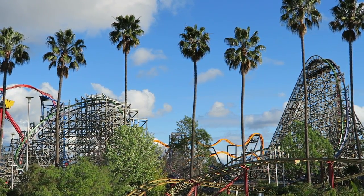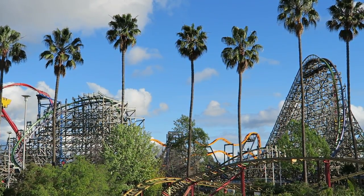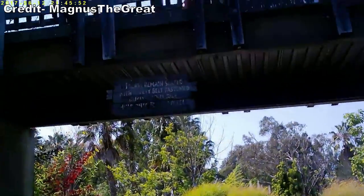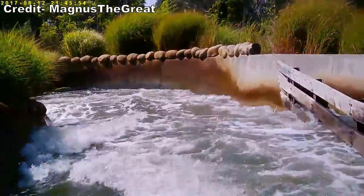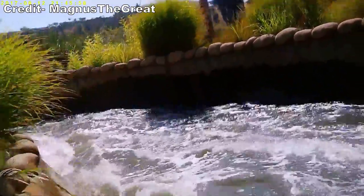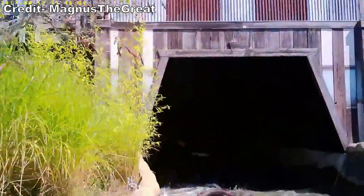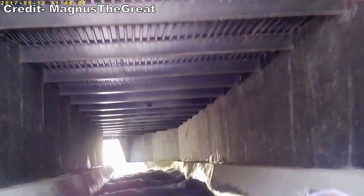Before starting the countdown, I want to note a few rides that will and will not be included on this list. Whitewater Safari will not be included. While this Intamin River Rapids ride appears to be the park's best water ride, I've never ridden it. This ride has either been closed or had an obnoxiously long queue line on all my visits, and that really is a shame because I believe it would have made this list had I been able to experience it.